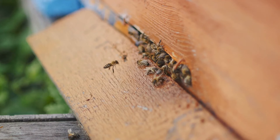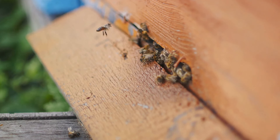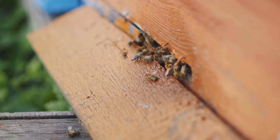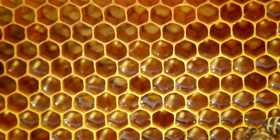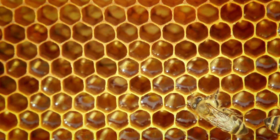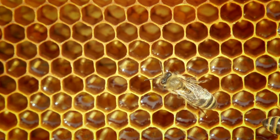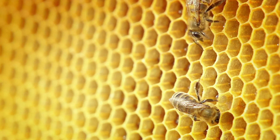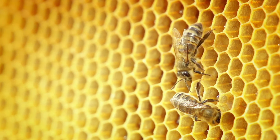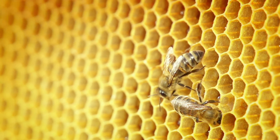When a foraging bee discovers a bountiful spot of nectar or pollen, it returns to the hive and breaks into an energetic dance. The dance is called a waggle because of its distinctive figure-eight pattern. The bee moves in a straight line, waggling its body from side to side, then circles back to the start to repeat the sequence. The direction of the straight-line waggle indicates the direction of the food source relative to the sun, while the duration of the waggle communicates the distance — the longer the waggle, the farther the food source.